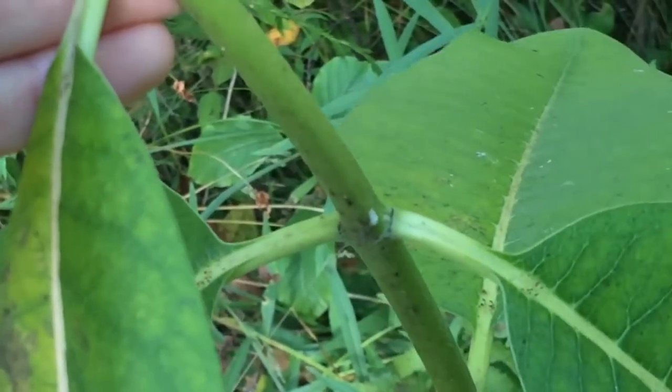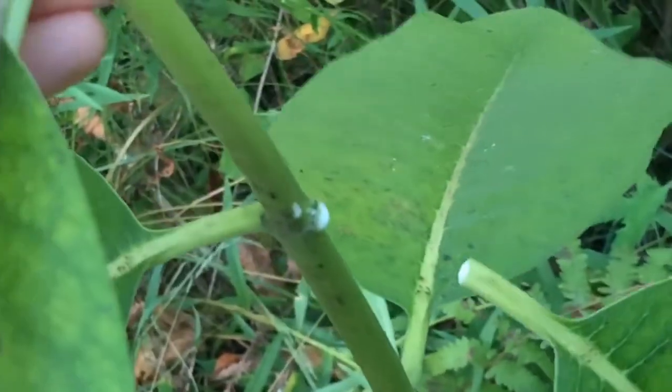When we break a leaf from the stem, you notice this milky substance that comes out from it — that's where the plant gets its name, milkweed.